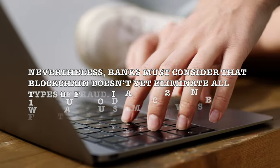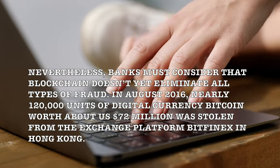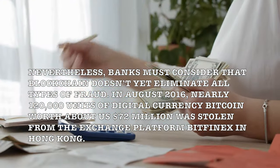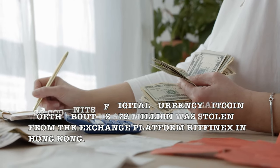Nevertheless, banks must consider that blockchain doesn't yet eliminate all types of fraud. In August 2016, nearly 120,000 units of digital currency Bitcoin, worth about US$72 million, were stolen from the exchange platform Bitfinex in Hong Kong.